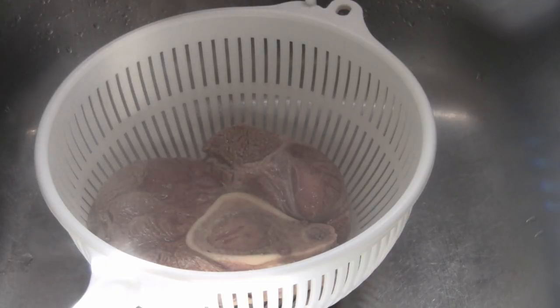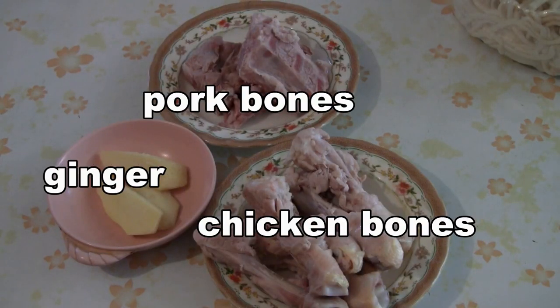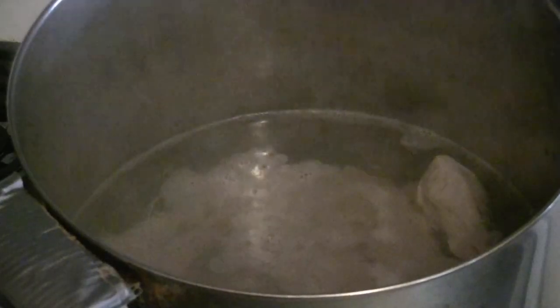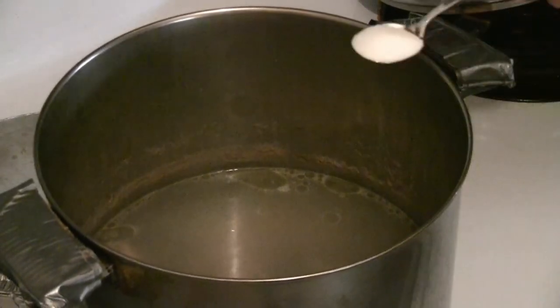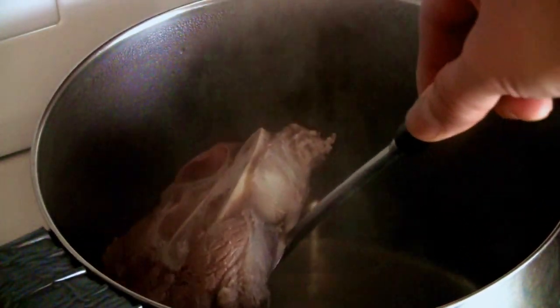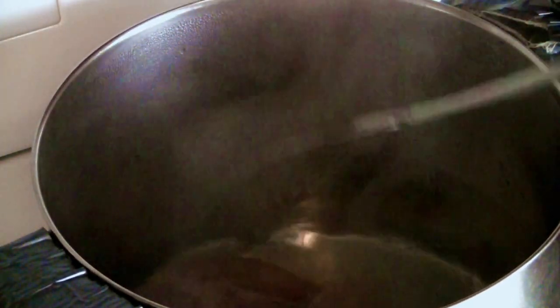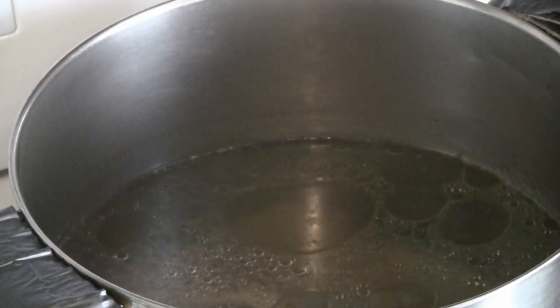I'm just going to rinse the beef shank and then put it into the stock. We've got some pork bones and chicken bones. Add a couple pieces of ginger and boil the soup stock for about an hour, covered with a lid at low to medium heat. The soup has been going for about an hour, so just add about a teaspoon to a tablespoon of salt. I'm going to skim some of the oil off the top.